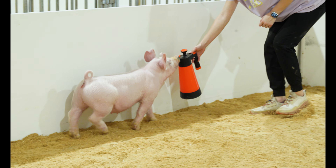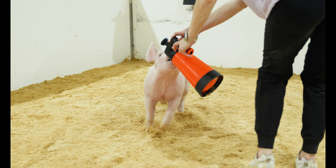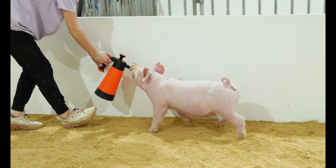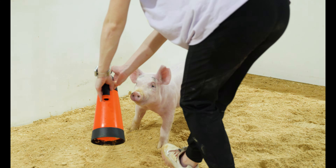At the same time, this gilt still has some basic fundamental structure and muscle and stoutness about her. She's square to the ground. She's got plenty of inner skeletal dimension and capacity. We think this gilt feeds like a dream.